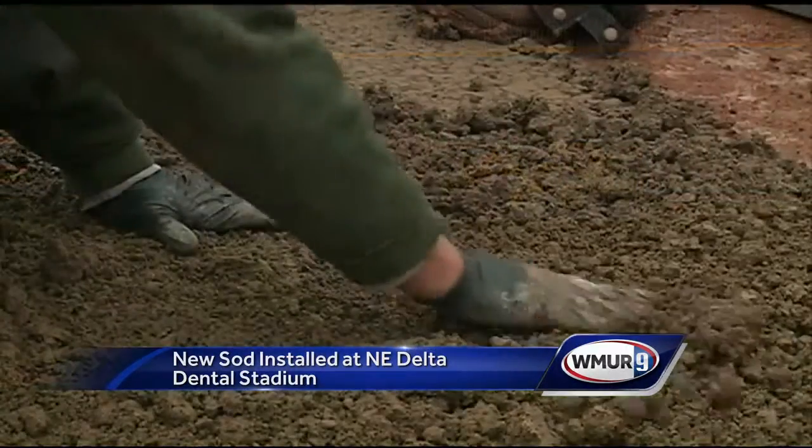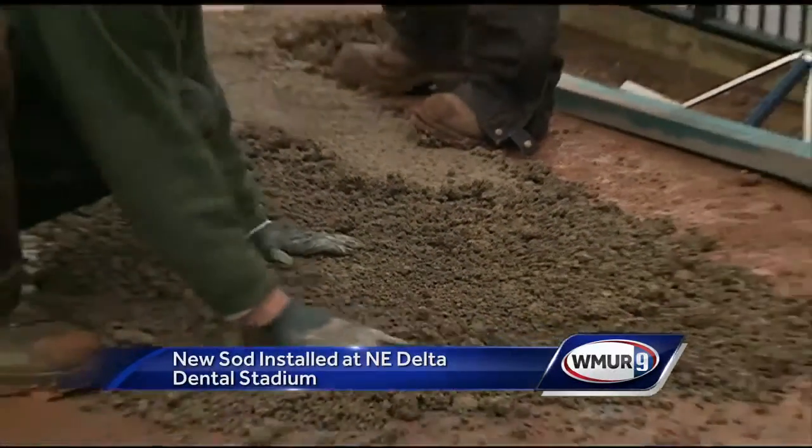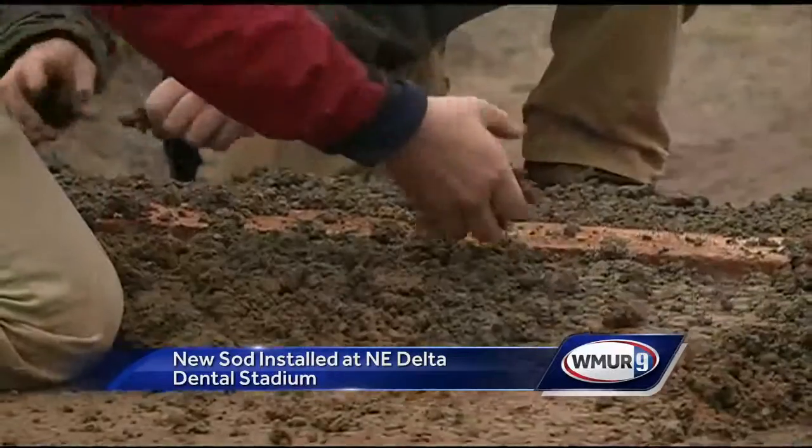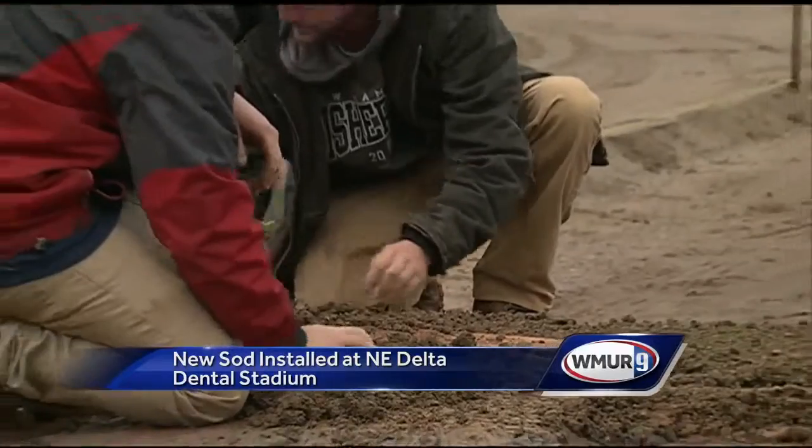Now this new field of Kentucky bluegrass shouldn't have any problem. The new drainage could possibly shorten rain delays and the field could end up getting more use. Hopefully we have more games in the field as well — they host the NHIA baseball championships here, a number of high school games, on top of their 70 games.